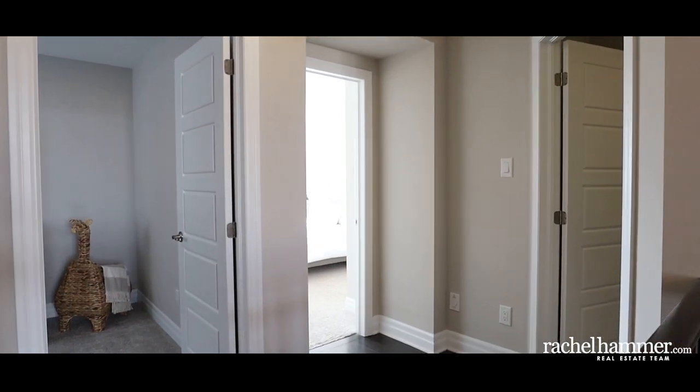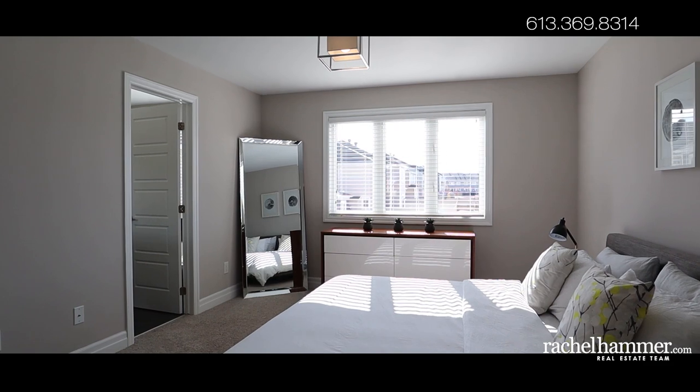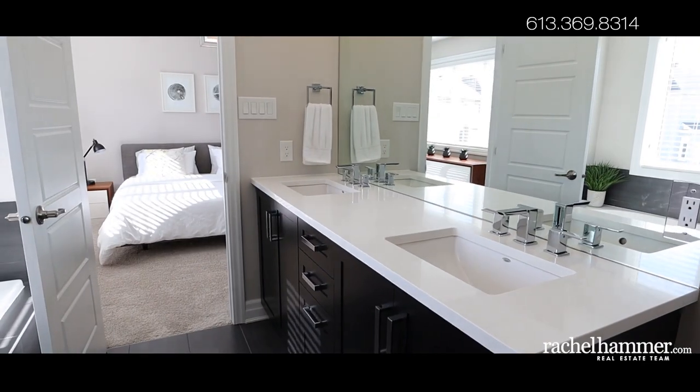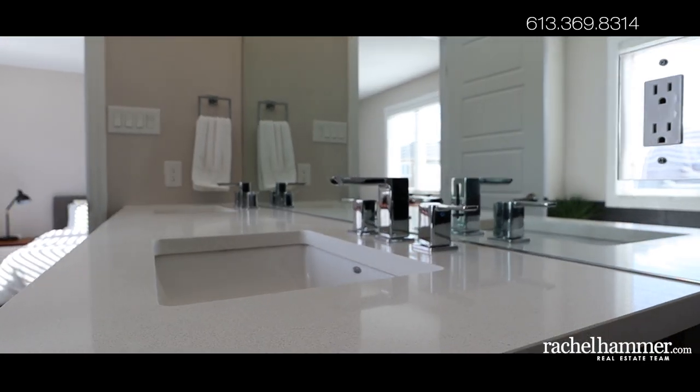In the master bedroom, you'll find a large walk-in closet and an oasis ensuite. Relax beneath the rainfall shower head in your glass-enclosed shower or take a luxurious soak in the six-foot Roman tub. The raised vanity with double sinks, soft-close doors, and quartz countertop is set beneath a counter-to-ceiling mirror.